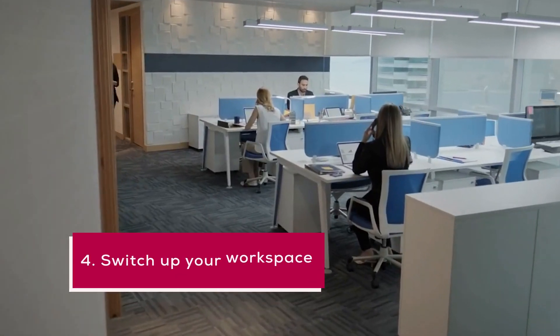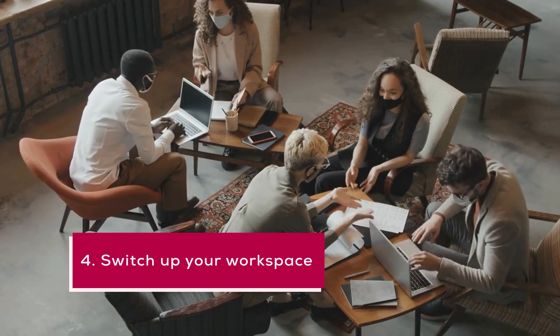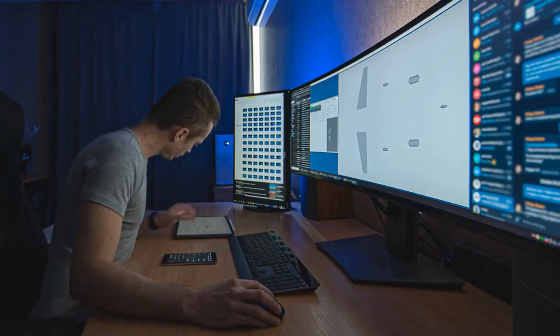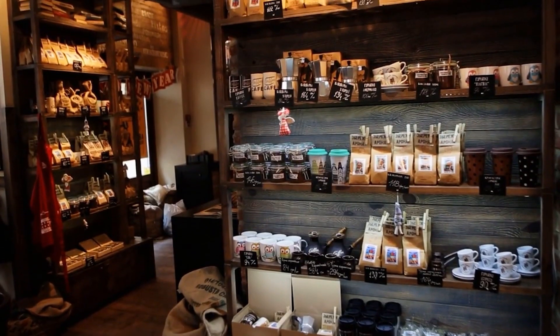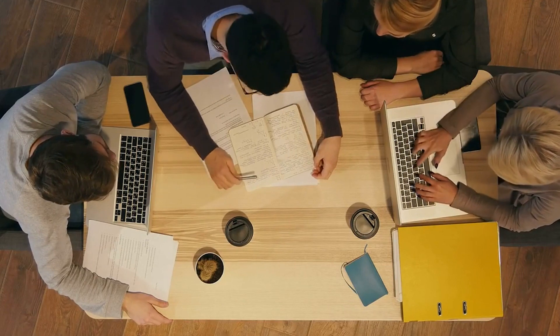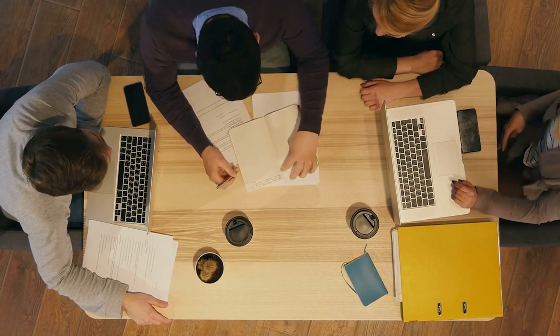4. Switch up your workspace. If you find yourself getting bored or unmotivated by your workspace, try switching it up. You could try working in a different room, a coffee shop, or even outside. Changing your environment can help stimulate your creativity and improve your productivity.